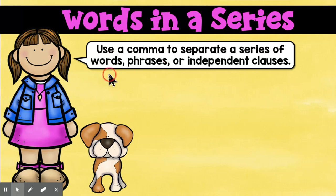Okay, let's look at this rule and break it down. Use a comma to separate a series of words, phrases, or independent clauses. All right, let's back the truck up. I don't know what independent clauses means, I don't know what phrases means, but I know what a word is. So we're going to start right there in easy land.